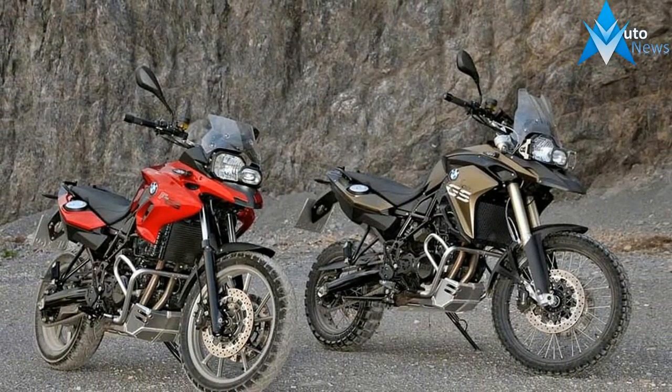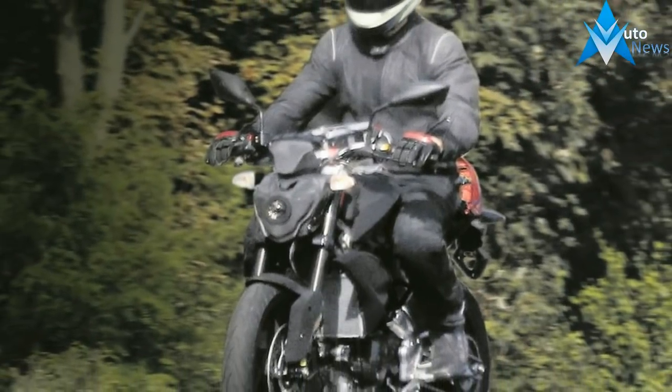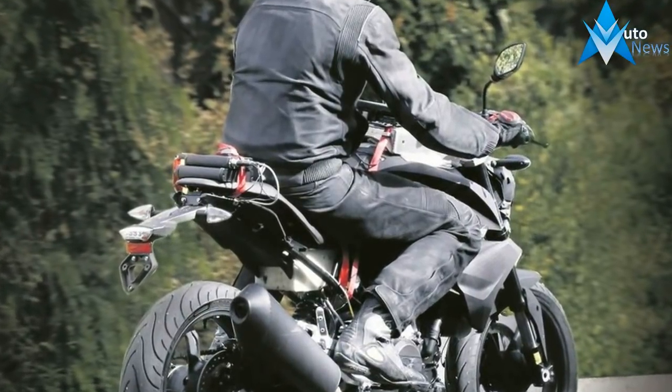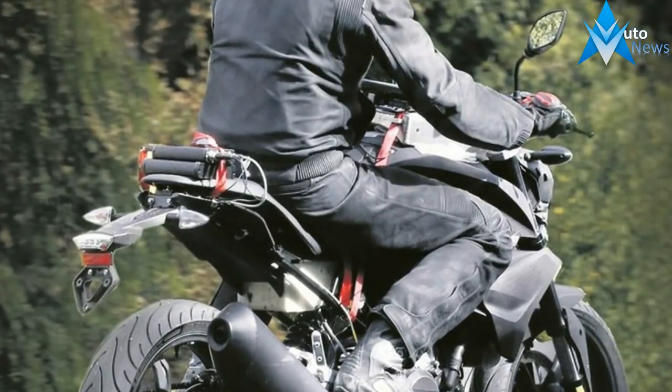A few months ago we saw spy shots of a new BMW F850GS, swiftly followed by others of a new 750 too. And now our spy snappers have captured undisguised bikes on location. The two bikes have always stood together.